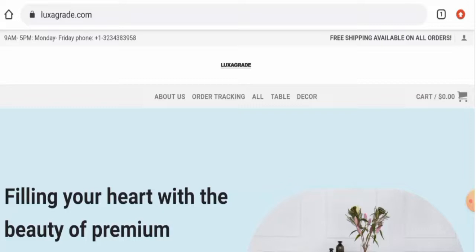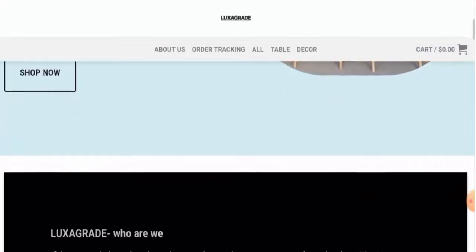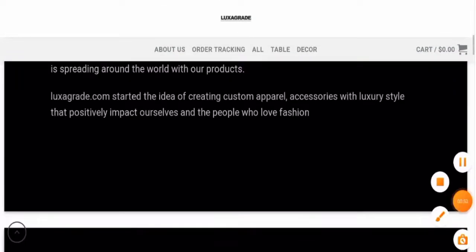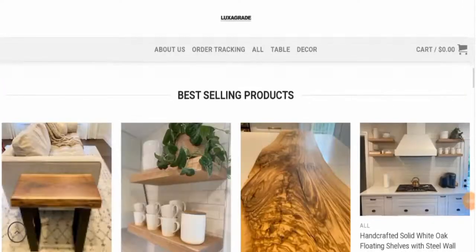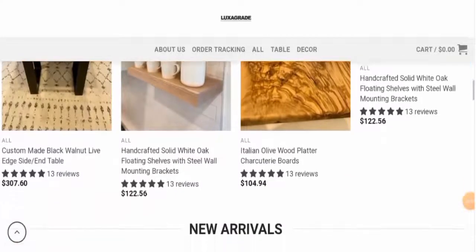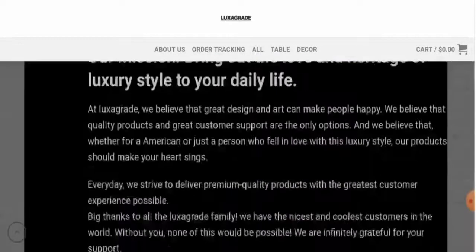We'll provide complete information about this website, so stay tuned. First, we'll check the website type and the products they deal in. This is an e-commerce site which deals with decoration products and furniture. If you want to check the products out, visit their official site — they've given some products you can check out.